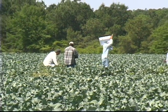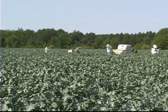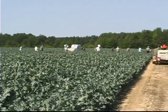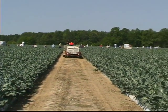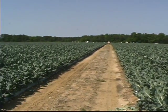Titan Farms introduced broccoli as a new crop in 2007. It was an ideal addition because it extended the harvest window while not competing with Titan's core crops. Broccoli also offers a great cropland rotation.